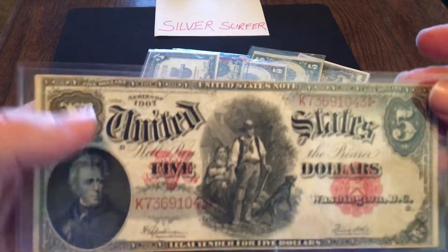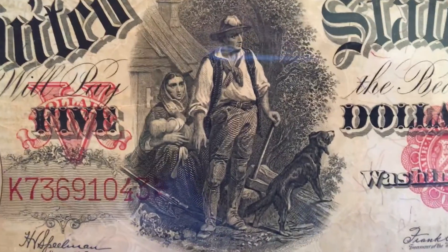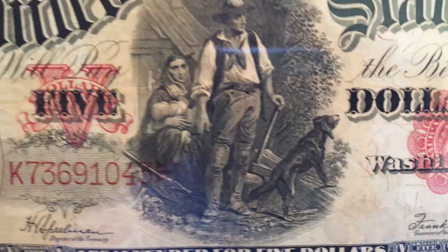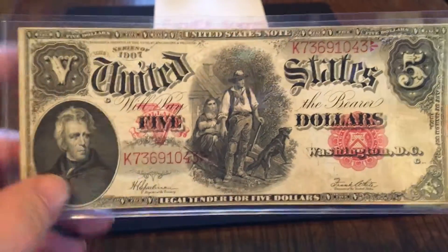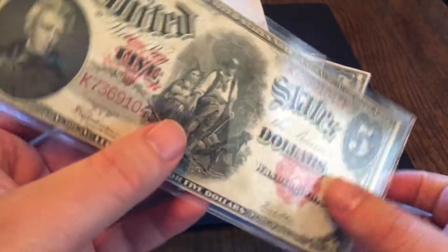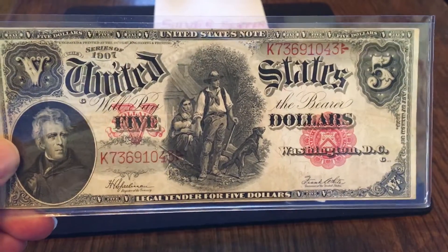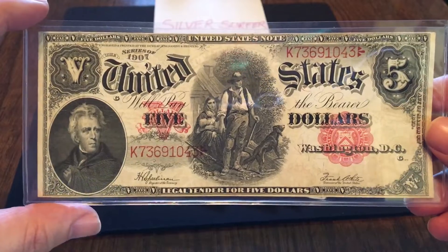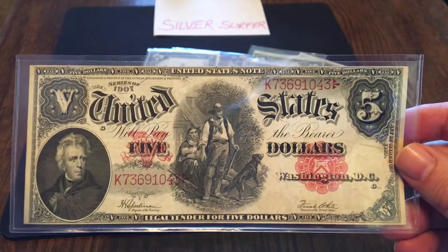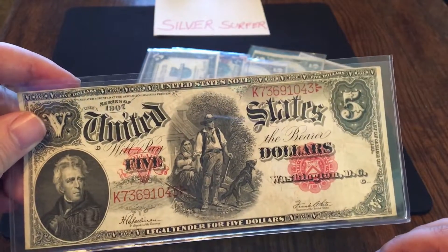Number 5 is the 1907 woodchopper. Pioneer life in America — the woodchopper has got his axe, he's got his wife, the wife's holding the baby, got the rifle next to that, and his hunting dog right next to him. The 1907 woodchopper, very impressive note. This is the affordable version. Depending on the signatures on this particular note, you can get this one fairly cheap — the 1907 usually starts off as low as $120 in rough shape and goes up from there. It's one of my favorite notes because of the affordability, and any note that's got a name like 'woodchopper' is something that should probably be in your collection. Number 5: the 1907 woodchopper.